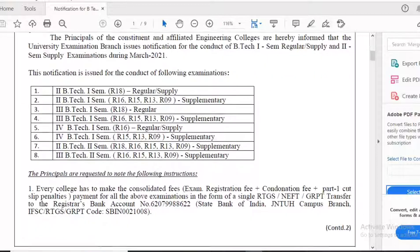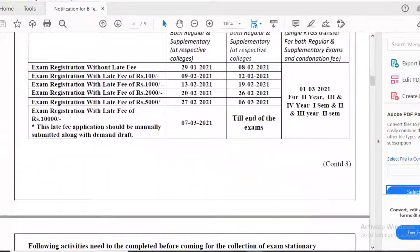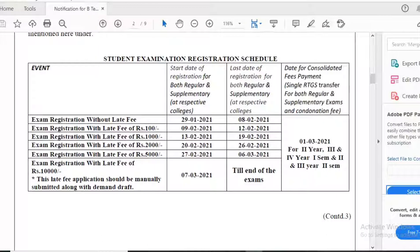For all these exams, registration without late fee starts 29th January 2021 and ends 8th February 2021. After that, a late fee of 100 rupees applies from 9th February to 12th February, and a late fee of 1000 rupees applies from 13th February to 19th February.